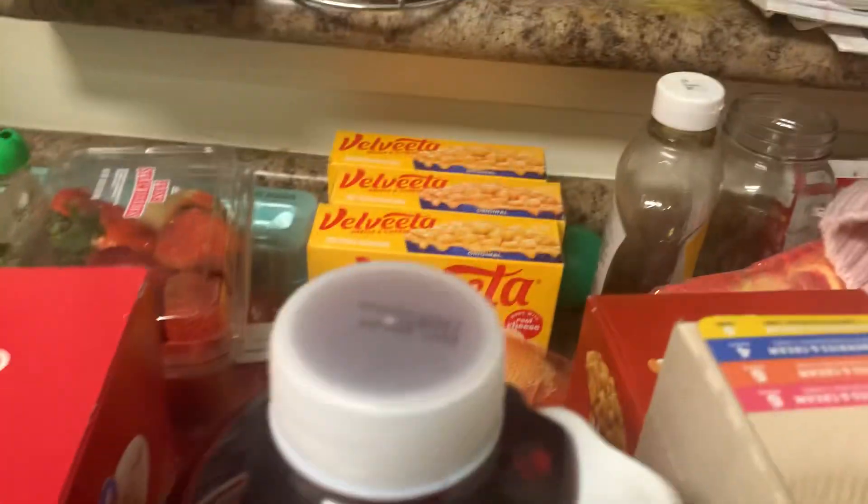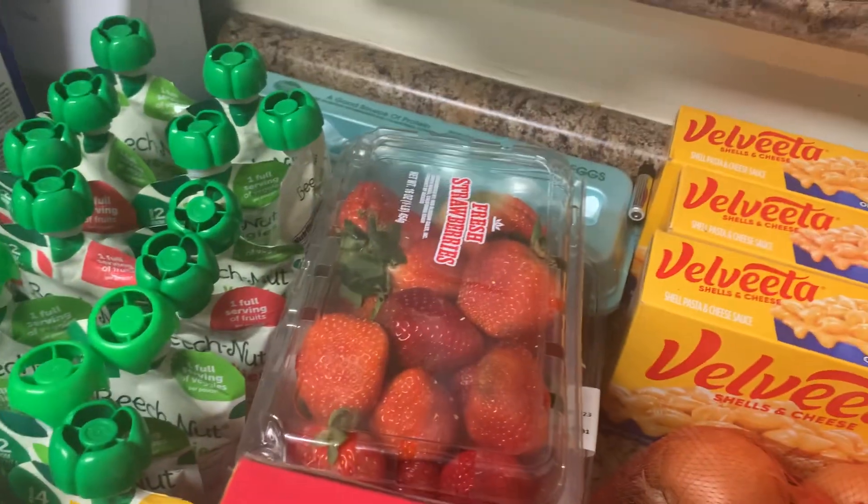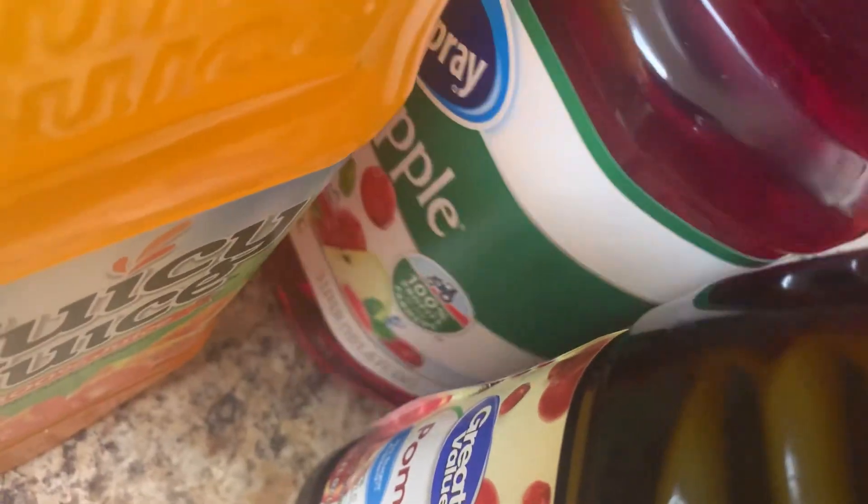Back here I have the three pack of Velveeta mac and cheese. I have this big pack of onions, back here I have some eggs, I have this container of watermelon and then strawberries. And right here I have this cranberry pomegranate juice, and I think this big one is cranberry apple — yep, cranberry apple and cranberry pomegranate.